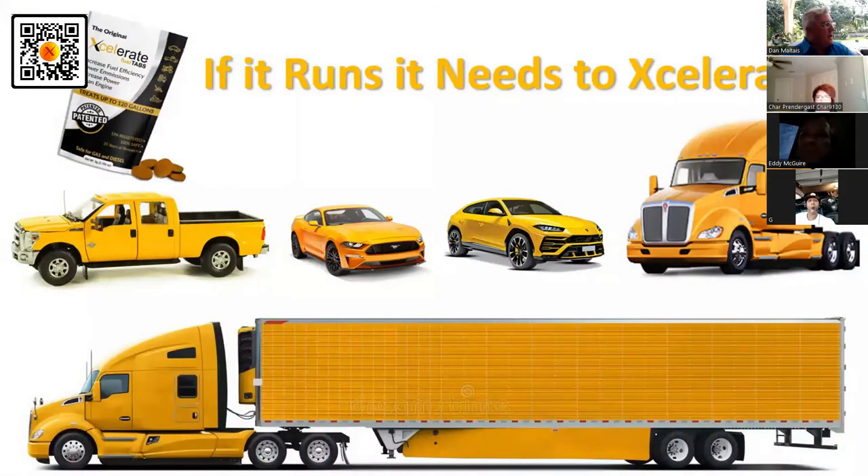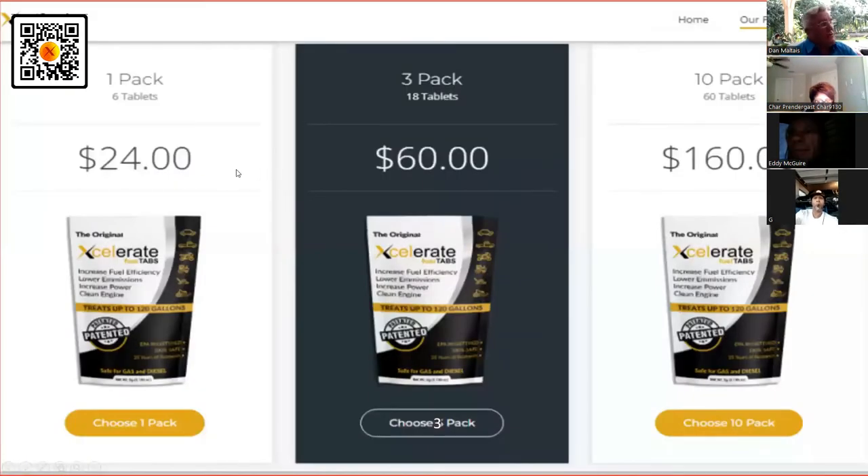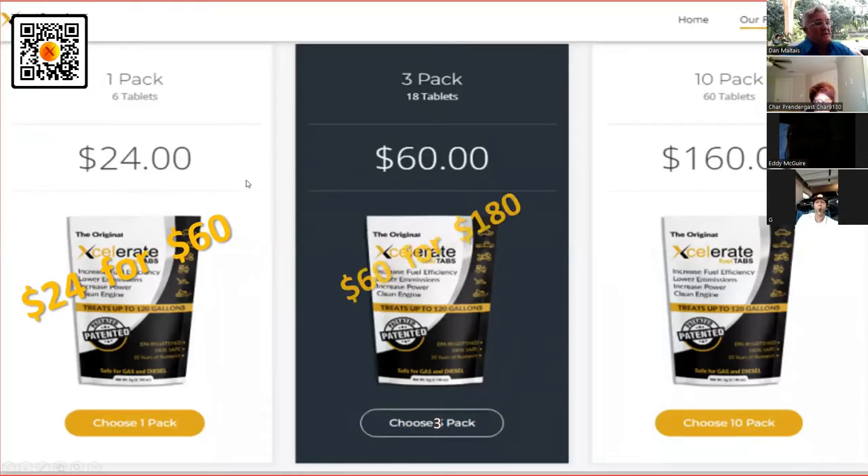All right, we're recording now. Let me get into this and help you out. What we're talking about is Accelerate Fuel Tabs. I'm going to ask you a really simple question: would you swap 24 for 60? Would you swap 60 for 180?